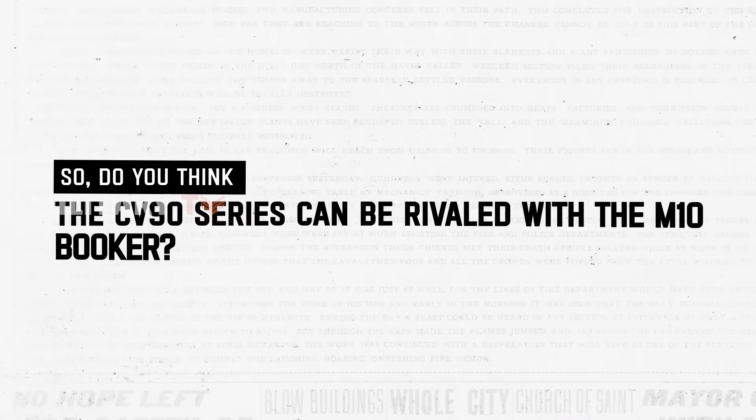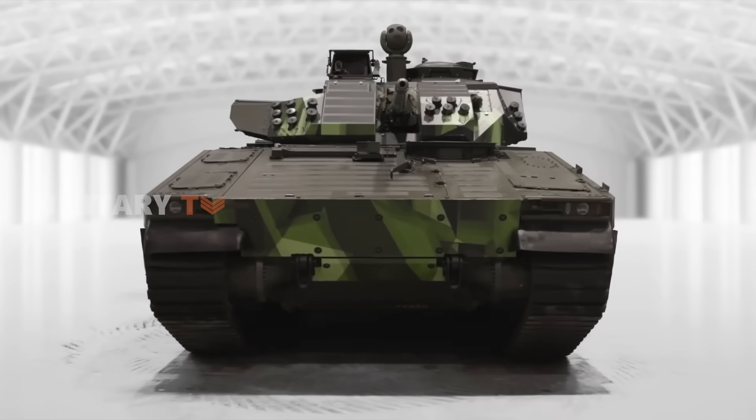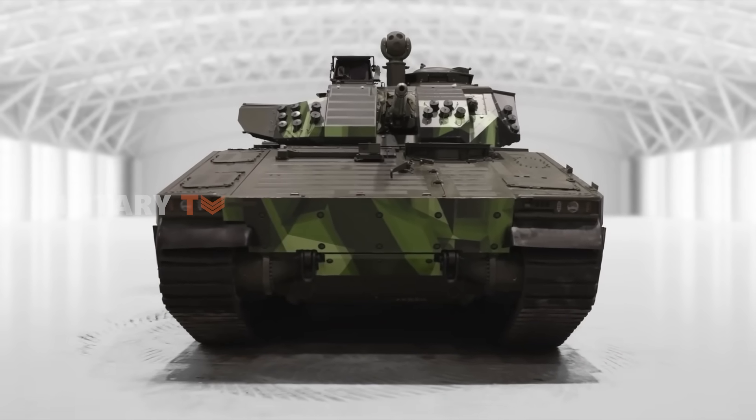So do you think the CV90 series can be rivaled by the M-10 Booker? Let us know what you think in the comments below. That's all for today — thanks for watching.